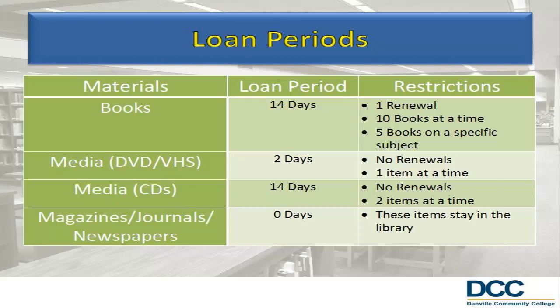CDs may be checked out for 14 days and may not be renewed. Students may check out up to 2 CDs at a time. Magazines, journals, and newspapers may not be checked out and must stay in the library.